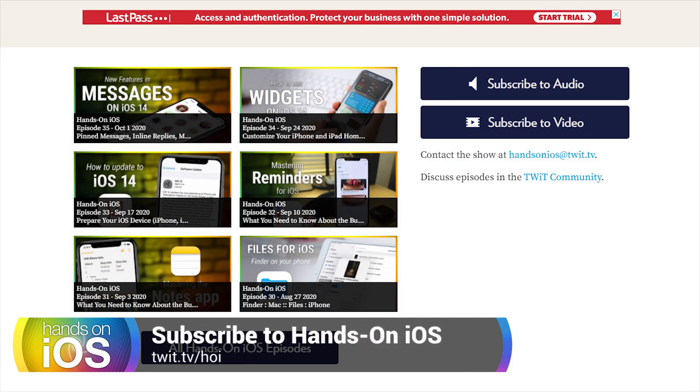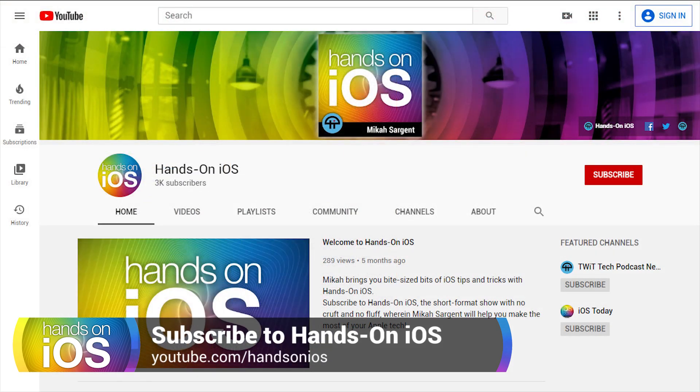And of course, be sure to subscribe to the show. Twit.tv/HOI will get you links to the show in its various formats, both audio and video, whether you're watching on Google Podcasts, Spotify, YouTube, et cetera. If you check out the show on YouTube at youtube.com/handsonios, go ahead and click that subscribe button, don't forget to hit the like button, and if you want to know when the show is available right away, click the bell as well. Thanks so much for tuning in — I'll catch you next time.